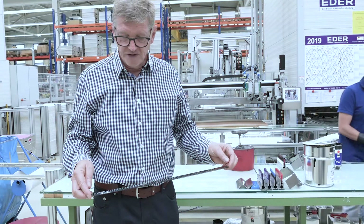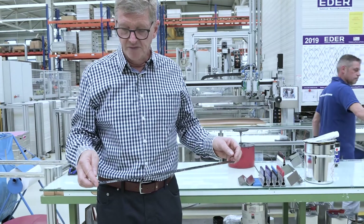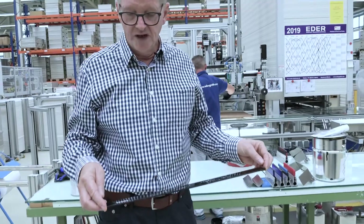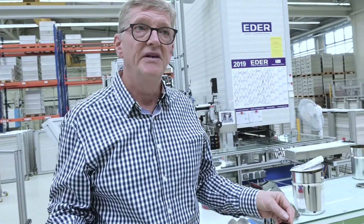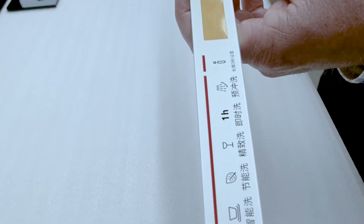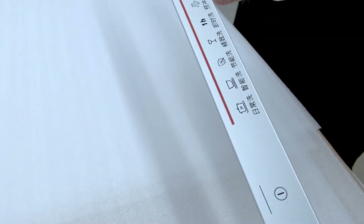For control panels, there is no alternative to screen printing. It enables an extremely fast printing sequence and an exceptionally thick layer. This leads to high opacity and in turn surface tension, which is key to downstream bonding at the customer site. The control panel for a washing machine or a dishwasher lasts between 15 and 20 years.